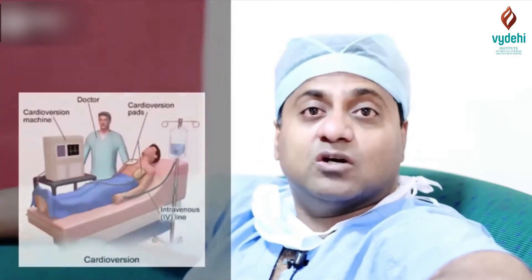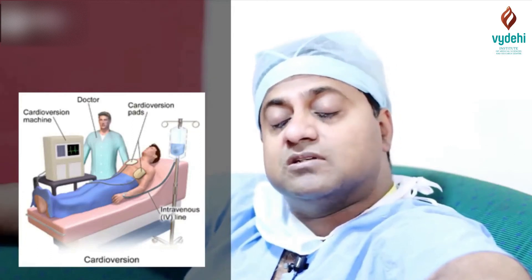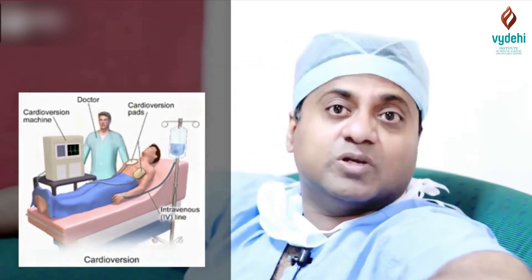If it still doesn't resolve, the patient has to be admitted in the hospital. They have to be on beta blockers, or the patient needs to be sedated or completely paralyzed, and then you can give a synchronized shock. We start with around 160 joules of synchronized shock to revert the supraventricular tachycardia into a normal sinus rhythm.